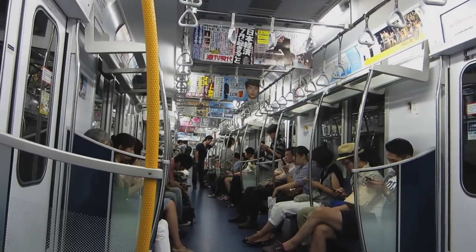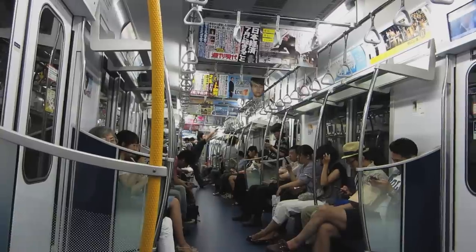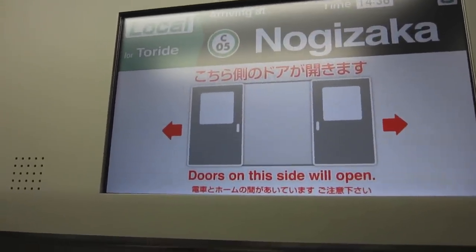The cars are clean, and even if you don't read Japanese, all the signs have wonderful graphics. Watch the signs — if there's anything you need to know, it will be written in English.